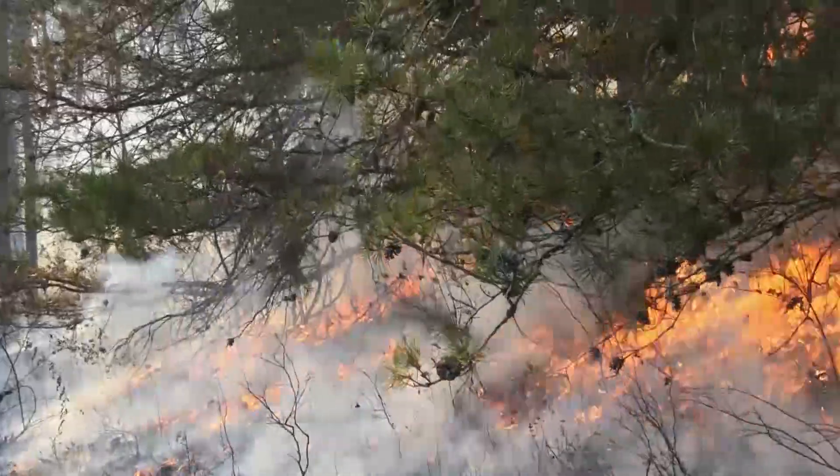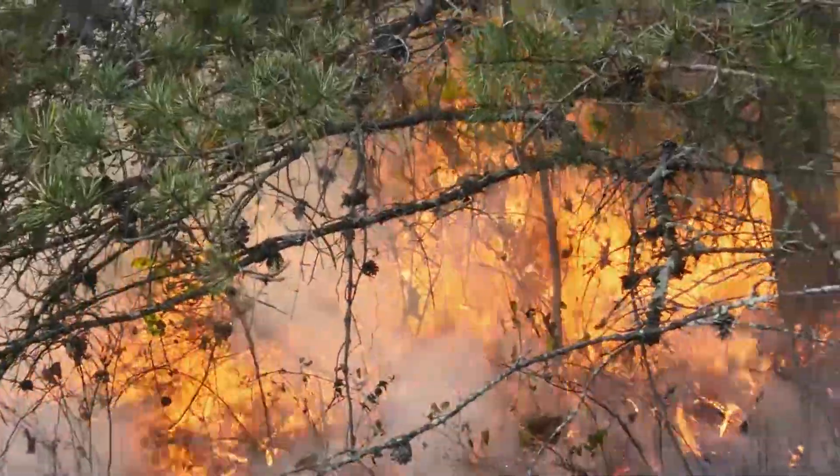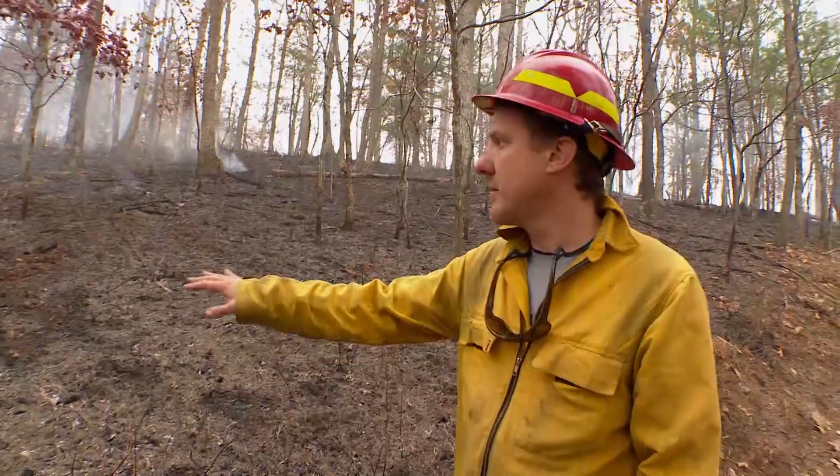Over the course of the day, the controlled burn works its healing powers on 60 acres of the preserve. The fire went well — it carried really nicely through the oak litter and we had no issues today.